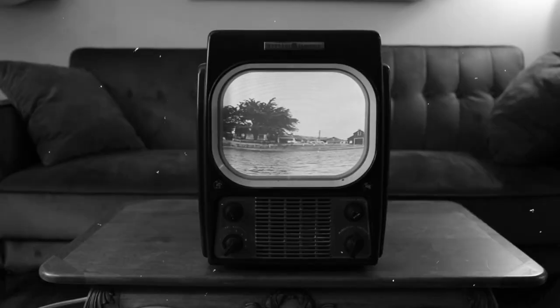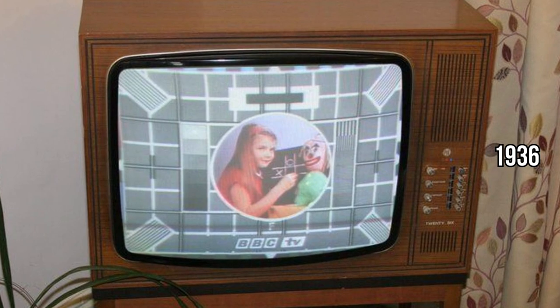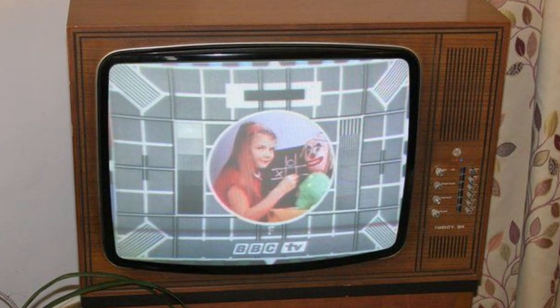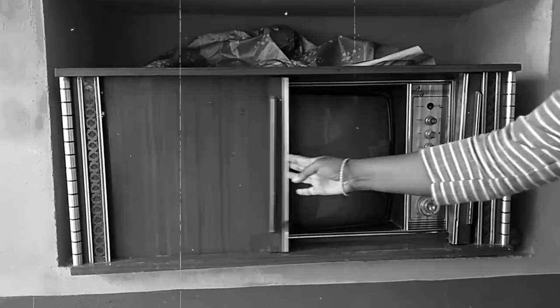By 1934, we're seeing the first all-electronic TV sets, like the Telefunken, popping up in Germany. These weren't just prototypes — they were the real deal, ready for the world. Imagine the wonder of families gathering around these new magical boxes. Fast forward to 1936, and here comes the BBC in London, starting regular TV broadcasting. Television wasn't just an invention anymore — it was becoming a part of daily life, a window to a world beyond our own.